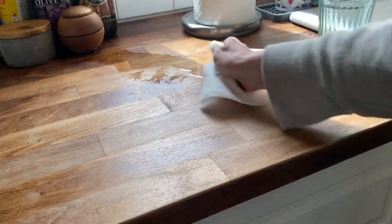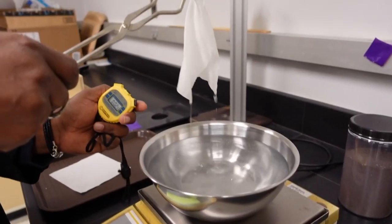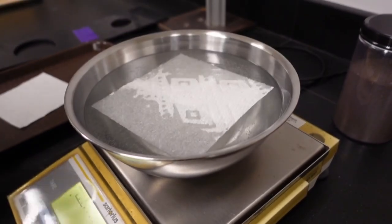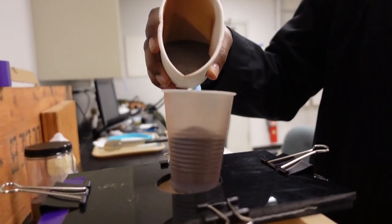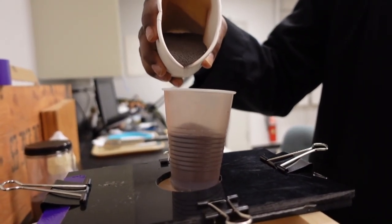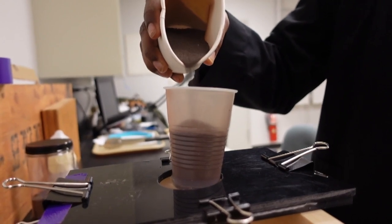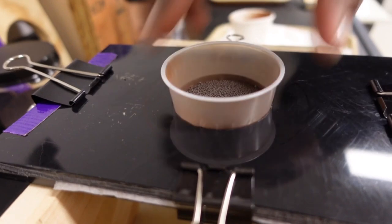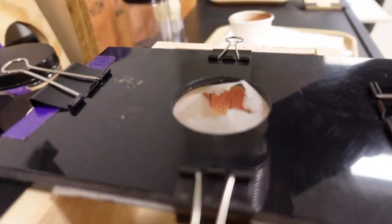For quickly cleaning up spills, you want a single sheet to hold as much liquid as possible, so testers calculated the absorbency of each paper towel. Consumer Reports also measured strength by slowly adding weighted test pellets into a cup held up by just a single wet paper towel until it gave out. The more it can hold, and for longer, the stronger it is.